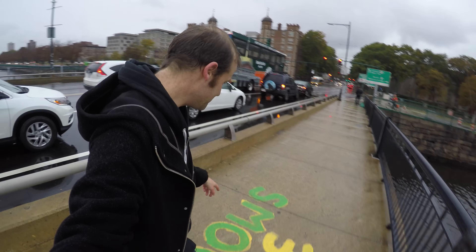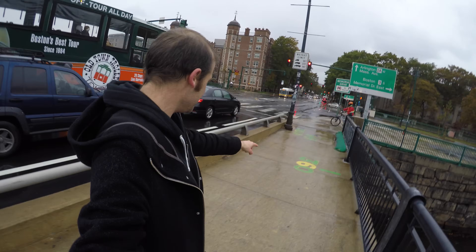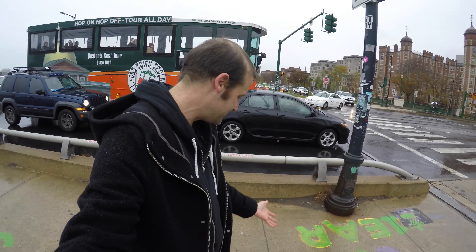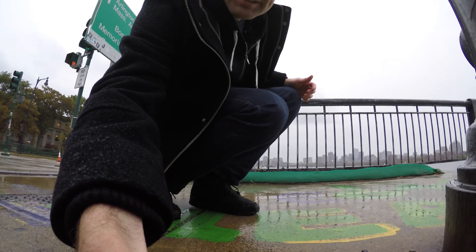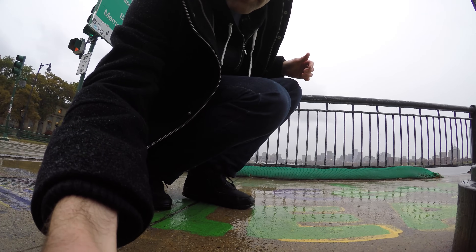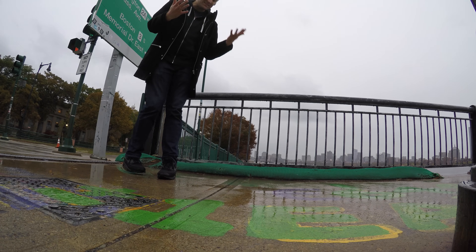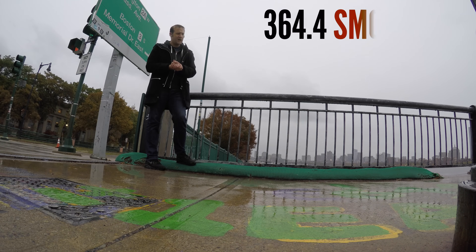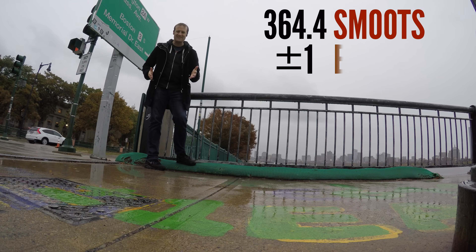Okay, 350 Smoots, which means we are almost at the far side of the bridge — 360, and here it is, the very end: 364.4 Smoots. And this is one of my favorite parts of the whole measurement process they did back in 1958. They didn't return with an exact measurement of 364.4 Smoots — it was plus or minus an ear.